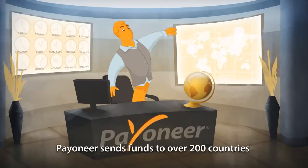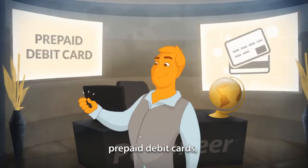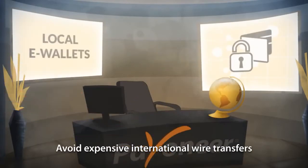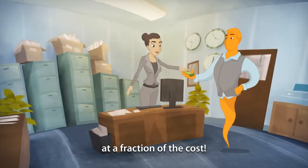Payoneer sends funds to over 200 countries through multiple payout solutions, including prepaid debit cards, global bank transfers, checks, and local e-wallets. Avoid expensive international wire transfers to your freelancer by taking advantage of Payoneer's global bank transfers at a fraction of the cost.